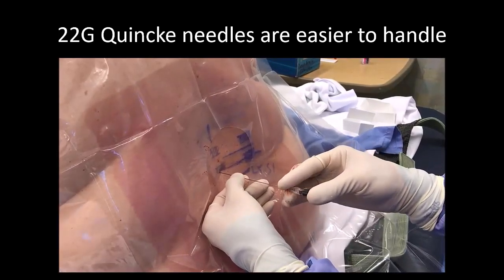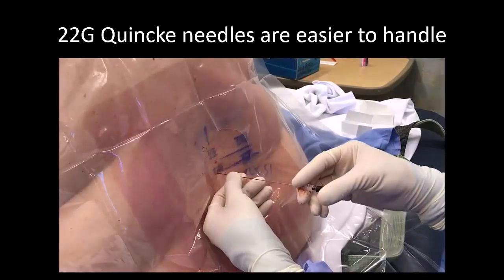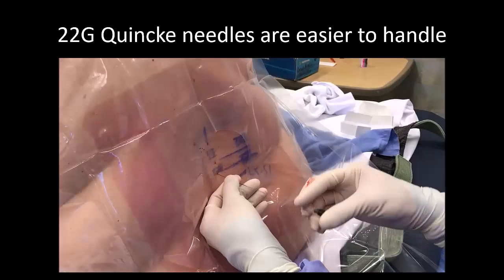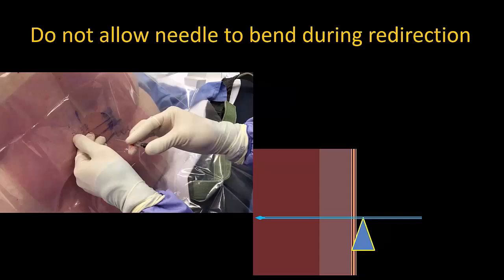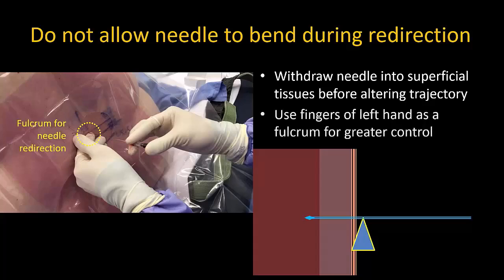Note, too, that I use the incremental feeding motion to advance the needle with my left hand, while my right hand supports the hub and keeps the needle in a straight line. This technique also gives me tactile feedback from the needle tip. When making redirections, always withdraw the needle into the loose superficial tissues before altering the trajectory. I use the index finger of my left hand not only to support the needle, but also to act as a fulcrum to make a controlled change in angle.